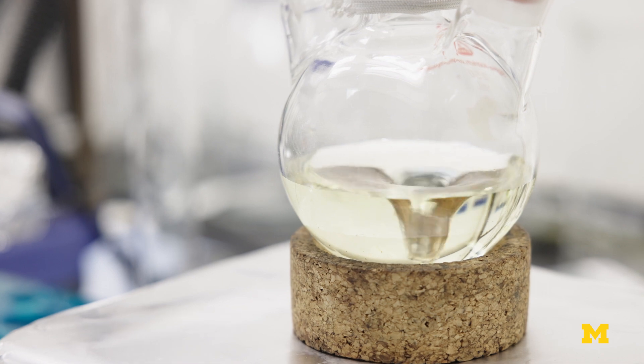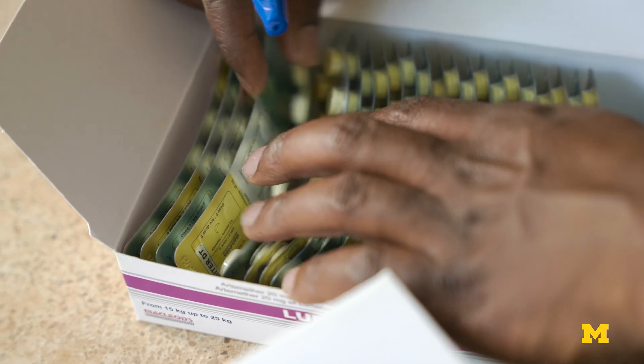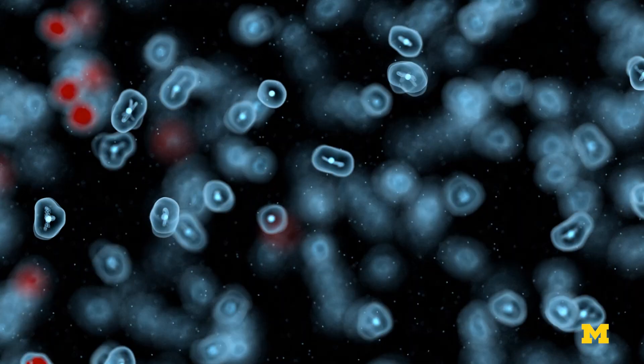It's a slow and unpredictable process — traditional antibiotics are created by repeatedly testing molecules on bacteria and modifying them slightly to combat the bacteria as it evolves.